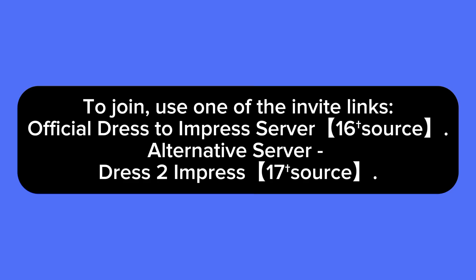In this video I'll show you how to join the Dress to Impress Discord server. The Dress to Impress Discord server is a community centered around fashion, style, and self-expression. It typically hosts discussions on fashion trends, style advice, and creative outfit design.